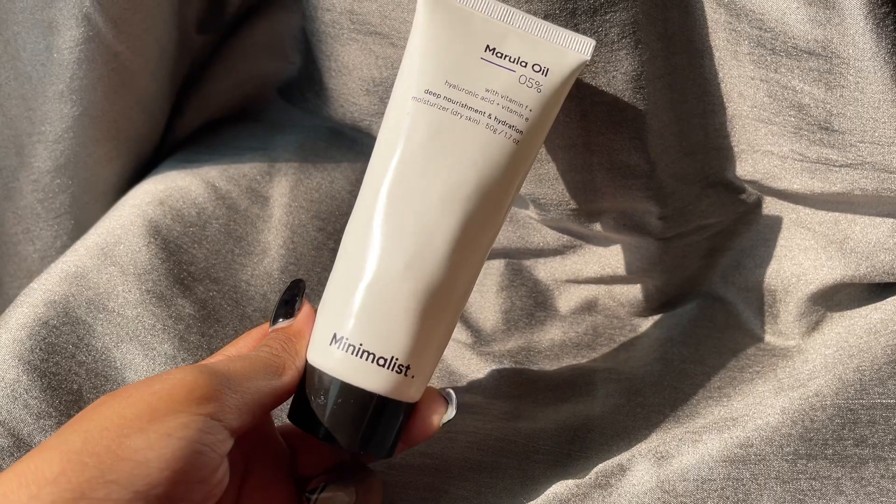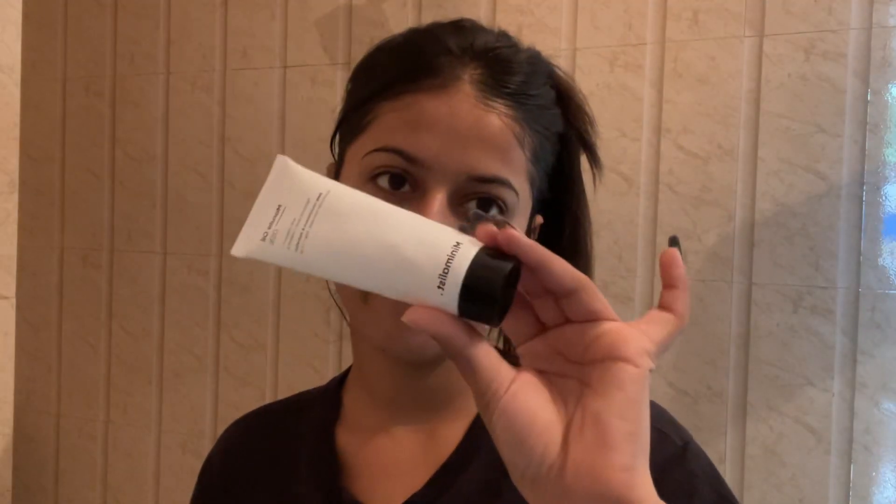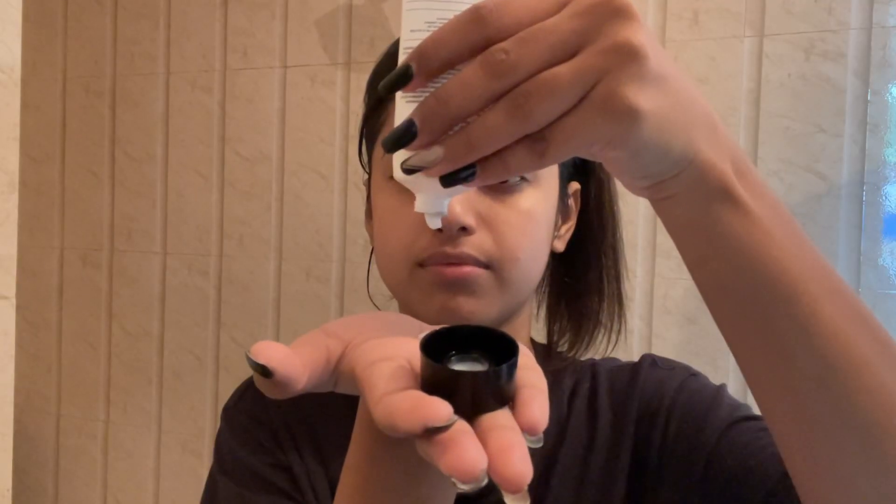Here comes the most important part of my skincare routine — the moisturizer. This one is from Minimalist. I love it because it gets absorbed into your skin really quickly, leaves it really hydrated and moisturized without feeling sticky. We all love that feeling in summers.